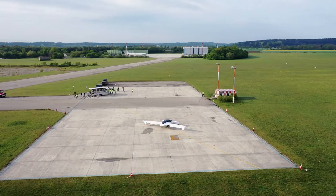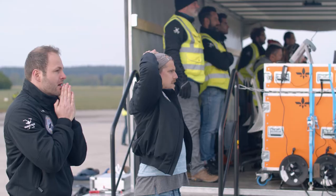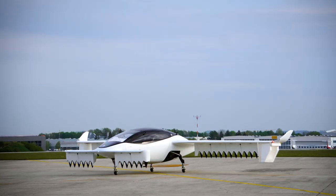This is the everything-defining moment for all of us. The Lilium Jet is clear to take off. Taking off in three, two, one.